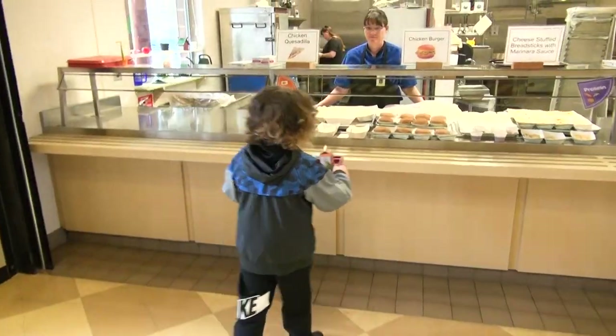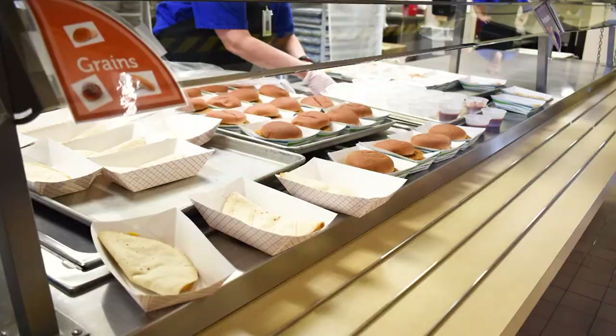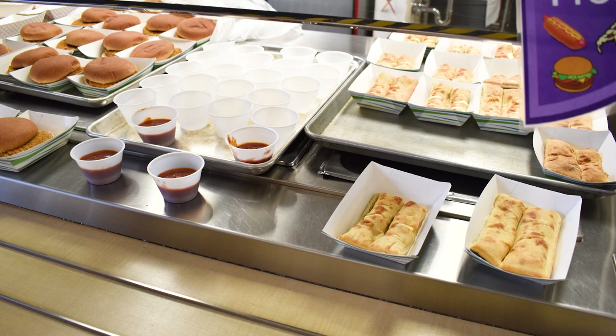Next you will get to the main dish, or as we call it, the entree. There are usually three to four to choose from. Today we have chicken quesadillas, chicken burgers, or cheese stuffed sticks with marinara sauce.